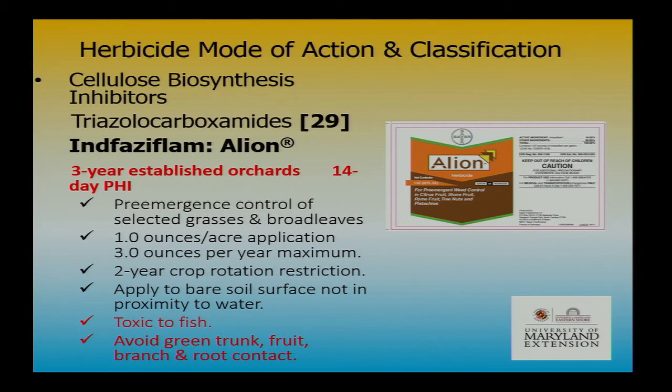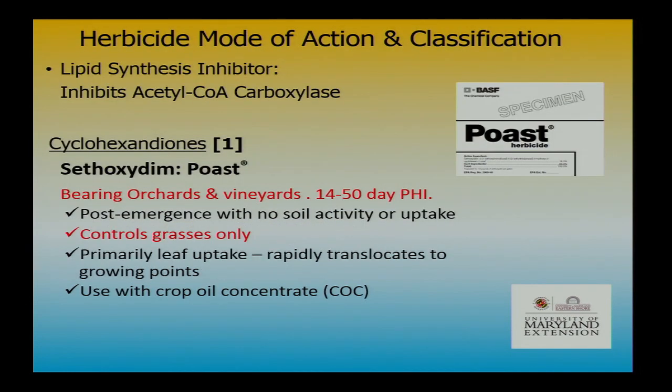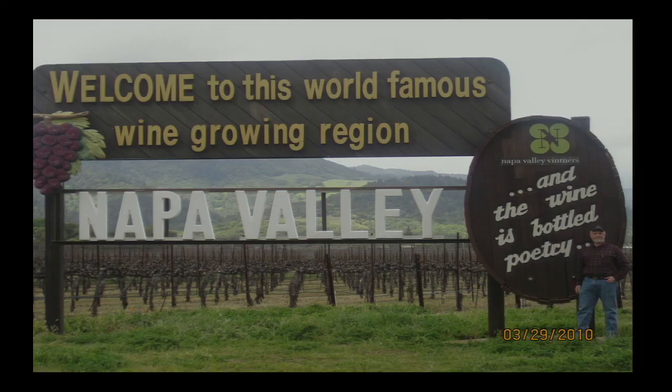Alion recently came out — gives a little different spectrum of control, and I hope to look into it more. For grass control post-emergence, sethoxydim or Select clethodim would be what we want.